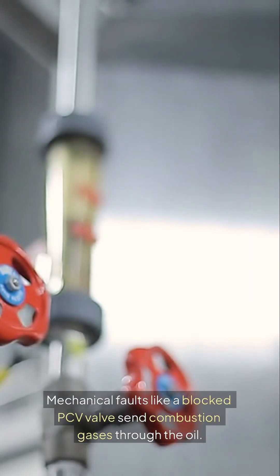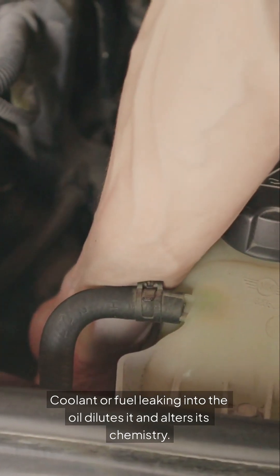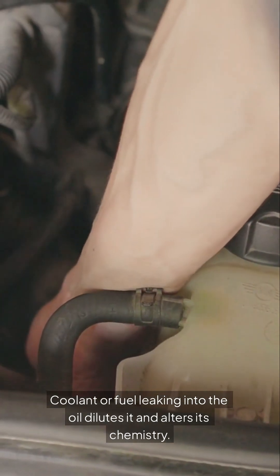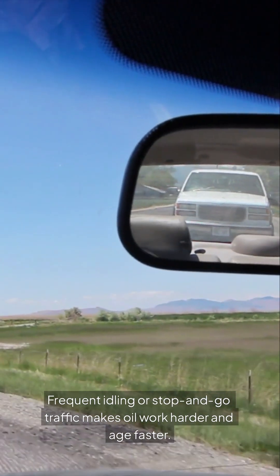Mechanical faults like a blocked PCV valve send combustion gases through the oil. Coolant or fuel leaking into the oil dilutes it and alters its chemistry. Frequent idling or stop-and-go traffic makes oil work harder and age faster.